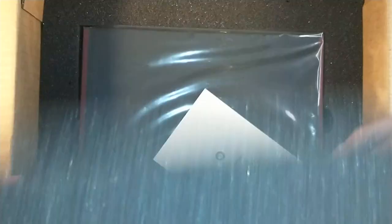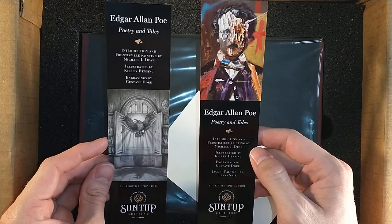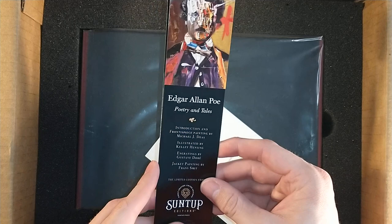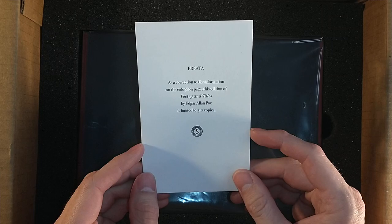Inside — oh yes! We're going to get two bookmarks here. It usually happens when there's a different artist who does the dust jacket than does the interior illustrations. So you have Edgar Allan Poe: Poetry and Tales featuring an illustration by Kelly Hensing, and then one featuring the dust jacket artwork by Franz Schmidt. We also have an errata sheet — a nice little correction — because it was limited to 350 copies, but they had some printing errors with 40 copies, so it actually came out to be 310 copies instead.